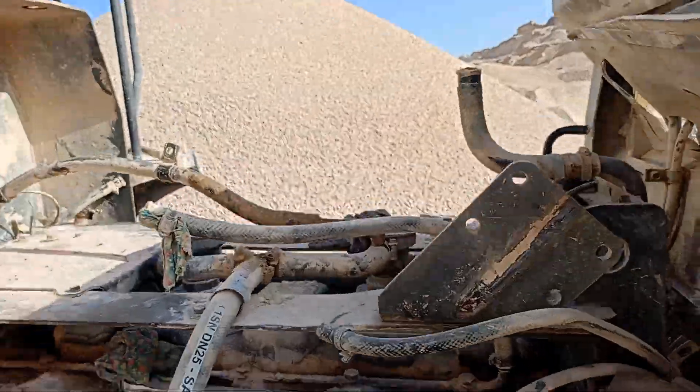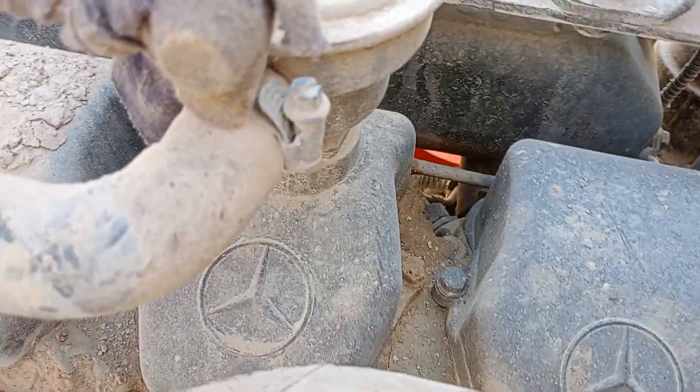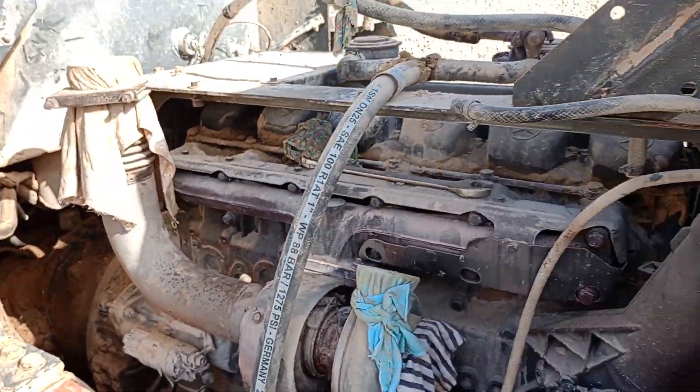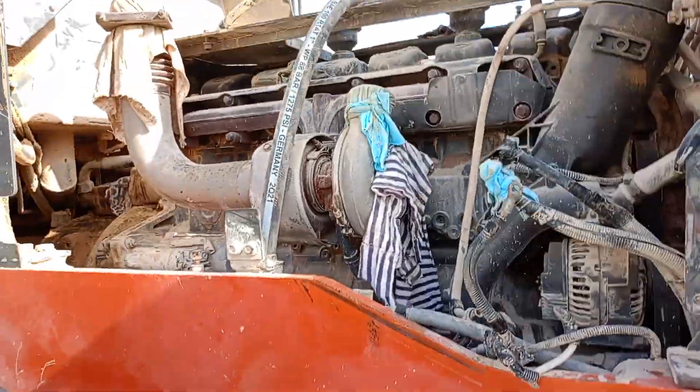Mercedes-Benz engine, Mercedes design. No repair - only change. No repair, not repairable. Engine is folded.